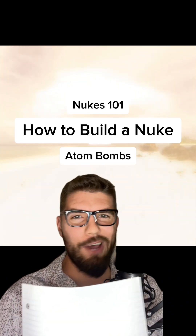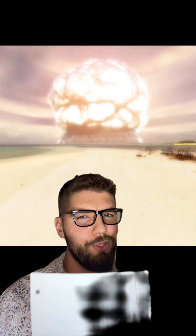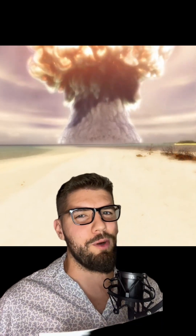This is how to build a nuke. Disclaimer: please don't actually build a nuclear weapon — this is for educational and awareness purposes only. Nukes 101: the most powerful man-made explosions in history. The destroyer of worlds.